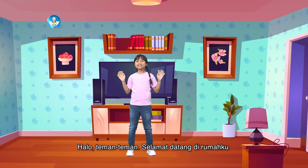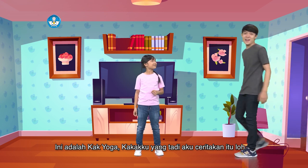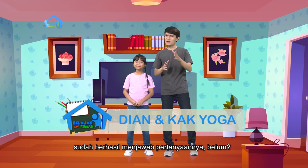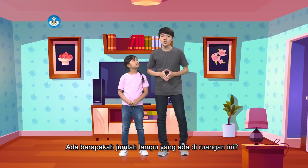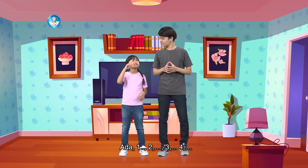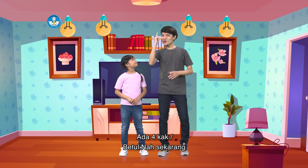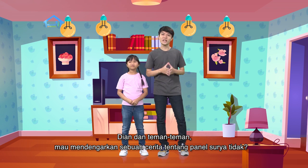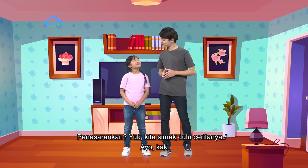Halo teman-teman, selamat datang di rumahku. Ini adalah Kayoga, kakakku yang tadi aku ceritain lho. Halo teman-teman semua. Teman-teman kelas 2 di rumah sudah berhasil menjawab pertanyaannya belum? Sekarang giliran Dian yang menjawab. Ada berapakah jumlah lampu yang ada di ruangan ini? Ada 1, 2, 3, 4. Ada 4, kak. Betul. Sekarang Dian dan teman-teman mau mendengarkan sebuah cerita tentang panel surya tidak? Panel surya? Apa itu, kak? Penasaran kan? Yuk, kita simak dulu ceritanya.